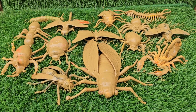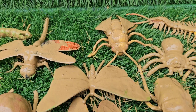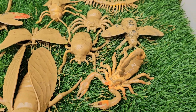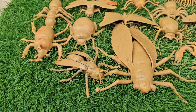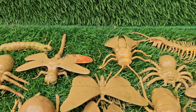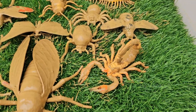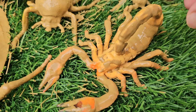Step into a world where the ground beneath your feet buzzes with life and every leaf holds a secret. Tiny Crawlers, Big Secrets invites curious kids to explore the incredible hidden universe of insects and beetles, from the bustling ant colonies right in your backyard to the dazzling jewel-colored beetles hiding in rainforests. With every turn of the page, you'll uncover how these small but mighty creatures communicate and can survive on their own.